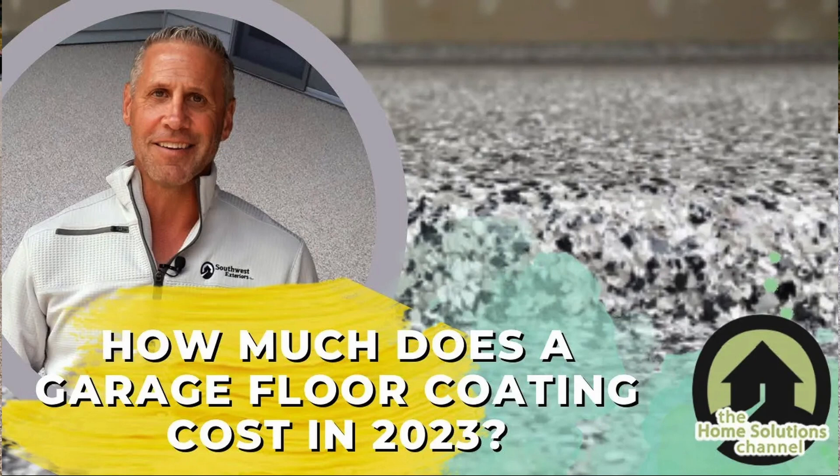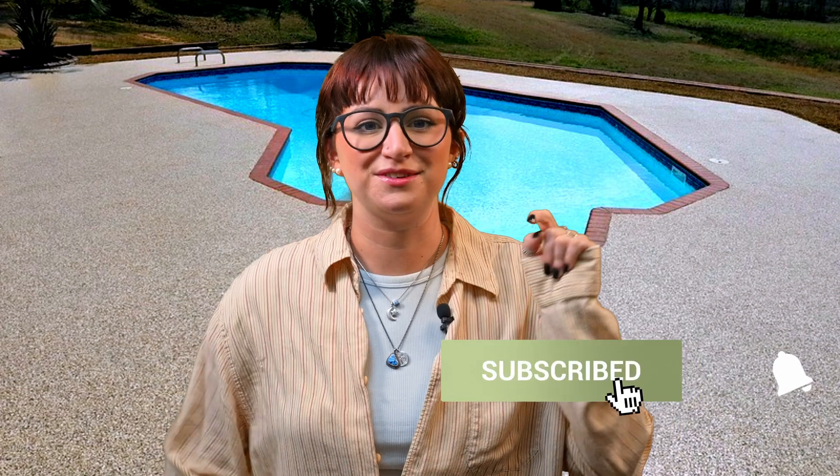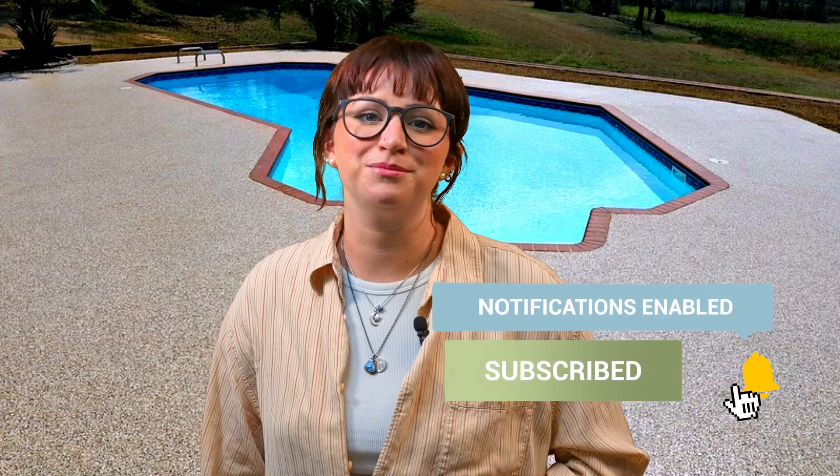Now that you know the best pool deck coating option for you, you might be wondering how much does a concrete coating cost? We've linked a video above and below to give you an idea of how much a concrete coating will cost you. If you found this information valuable, make sure to give this video a thumbs up and subscribe to the channel for expert tips on home improvement. Thank you for stopping by the Home Solutions Channel, where we want you to have the look you love coming home to.